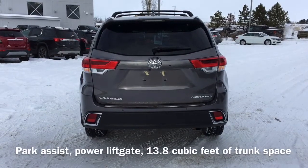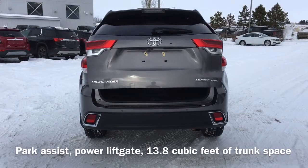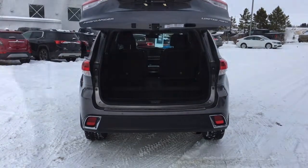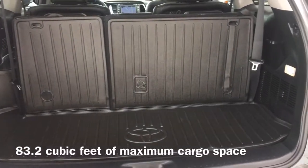Moving to the back of the vehicle, we have our park assist sensors, as well as a power lift gate that gives us access to the 13.8 cubic feet of trunk space, which expands up to 83.2 cubic feet with the rear seats folded down.